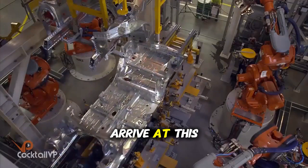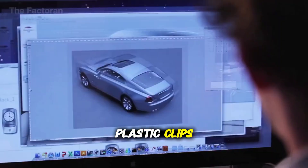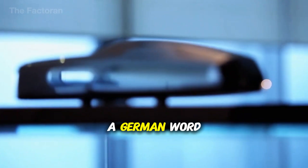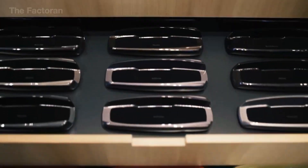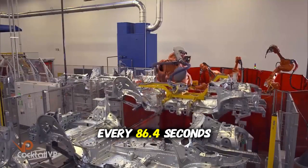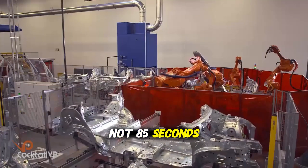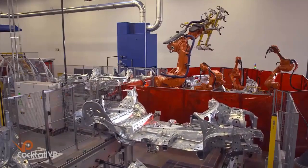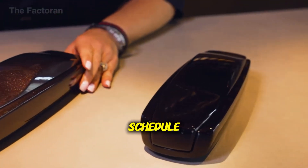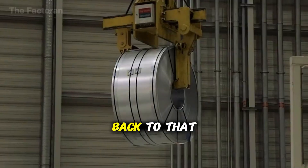Over 300 trucks arrive at this facility every single day, delivering everything from engines and transmissions to the tiny plastic clips that hold your door panels in place. The factory operates on what's called takt time — a German word meaning the rhythm or beat of production. In this facility, the takt time is precisely 86.4 seconds. Every 86.4 seconds, one complete car must roll off the line — not 87 seconds, not 85 seconds, exactly 86.4. Because if they miss that rhythm, even by a few seconds per car, by the end of the day there are dozens of vehicles behind schedule.